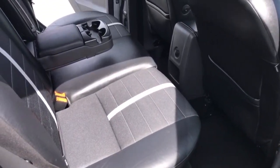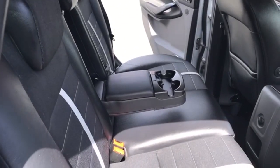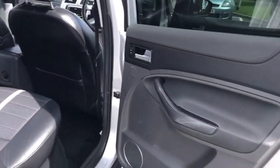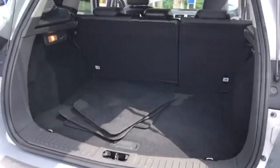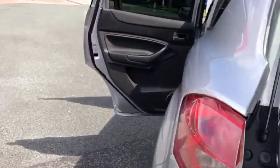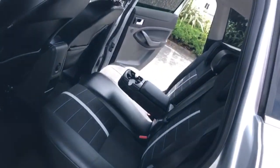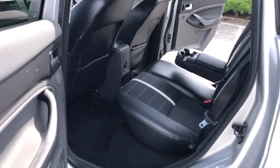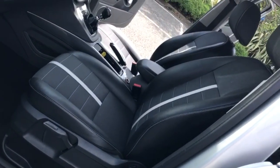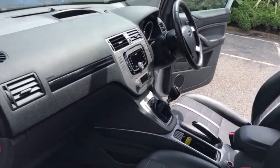Moving into the rear, you've got two individual ISOFIX points and three seatbelt points. You've also got the rear armrest with cup holder if you're not carrying the third passenger. There's a great sized boot with 60-40 split folding rear seats. The car is free from any adverse smells such as cigarettes or dogs.